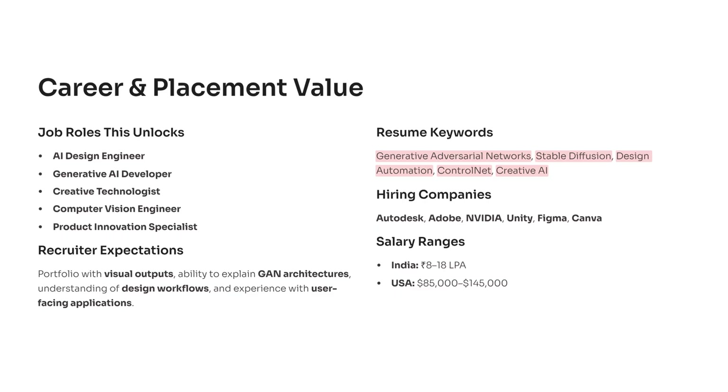This project opens doors to some of the most in-demand creative AI and design automation roles in the industry. You can target positions like AI design engineer, generative AI developer, creative technologist, computer vision engineer, or product innovation specialist. Recruiters look for a portfolio that shows real visual outputs — not just code. They want to see before and after variations, user-driven constraints, and creative reasoning behind each output. They also expect an understanding of GAN architectures, design workflows, and user-facing applications, because these skills translate directly into real product teams.